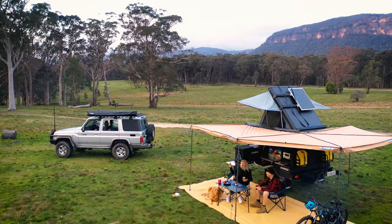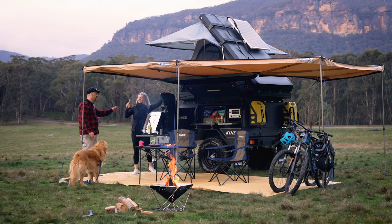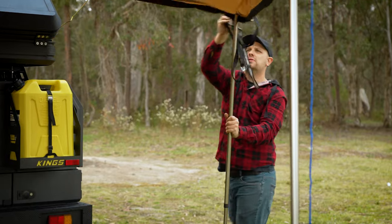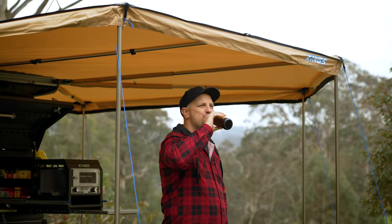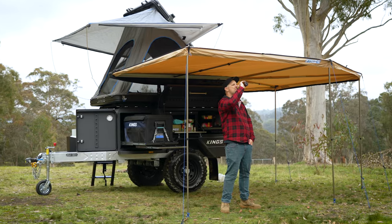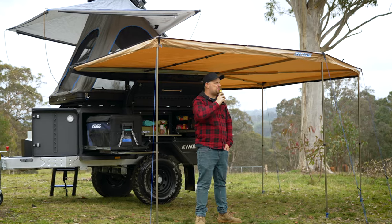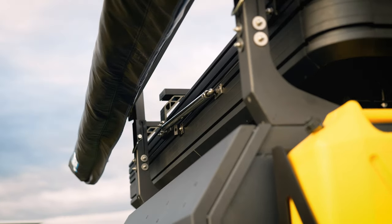The 270-degree King Wing Deluxe extends directly out from the passenger side of the trailer, over the top of the kitchen area, and then wraps right around to the back of the trailer to give you an insane 14 square meters of protected shelter. It has an integrated pole design that's easy to set up and ultra-sturdy, with 170 GSM, 100% waterproof, UPF 50+ rated ripstop material up above to keep you protected from the elements.